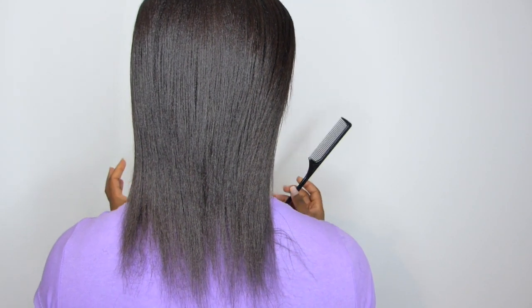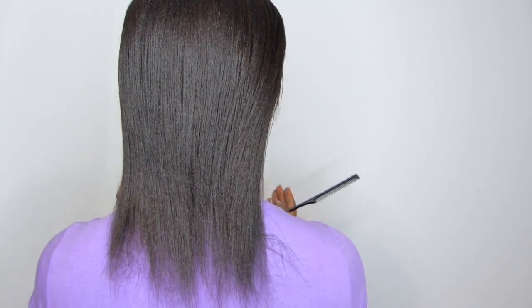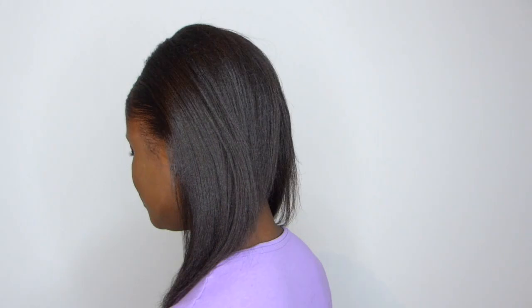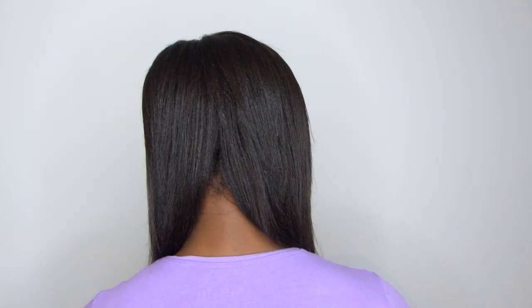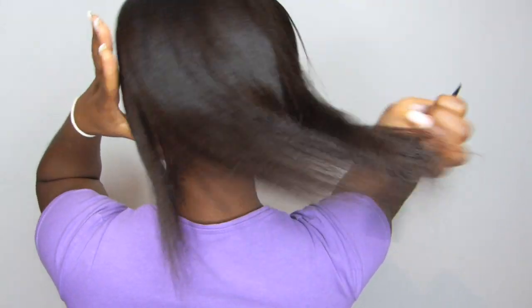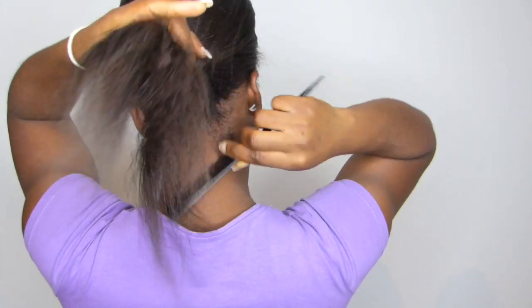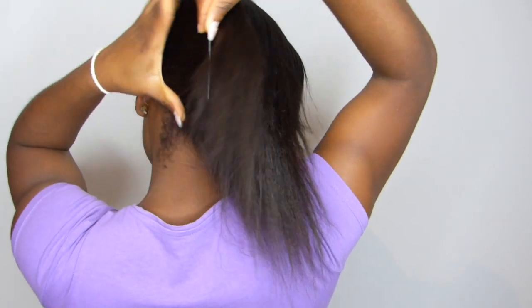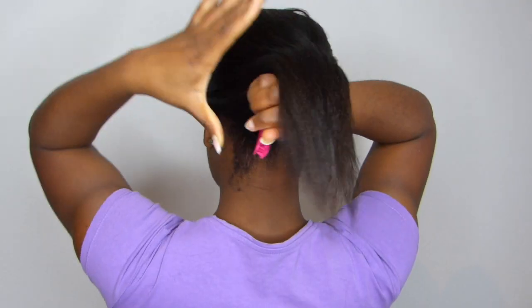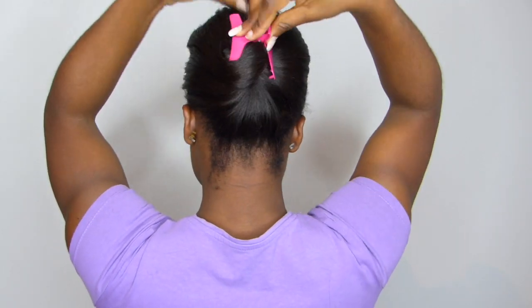Checking the length of my hair, I'm going to start with the back of my hair then move forward from there. At the moment, this is how long my hair is in general. Let's see how much length I've retained in 2019, starting with the nape of my hair.